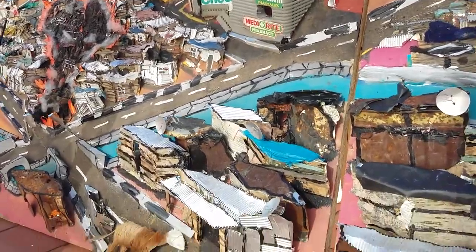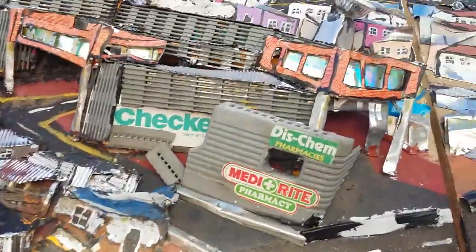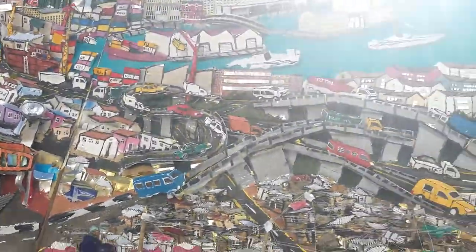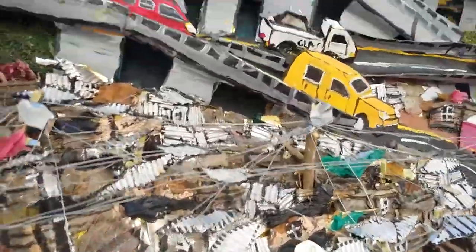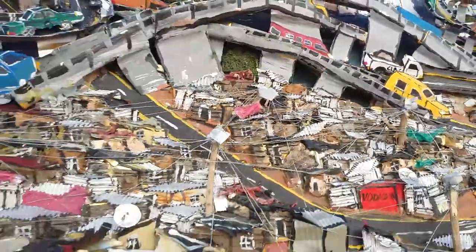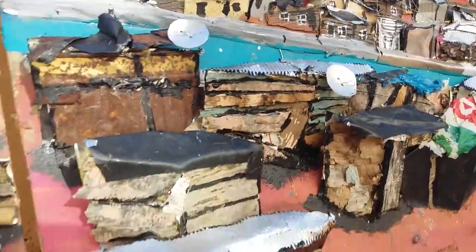You can see this Checkers, this MediRite pharmacy, this Disco. From here you come down to this area — you see all these illegal connections. Everyone has a satellite dish nowadays.